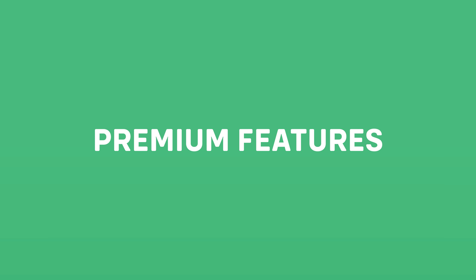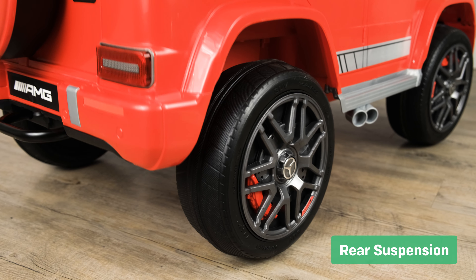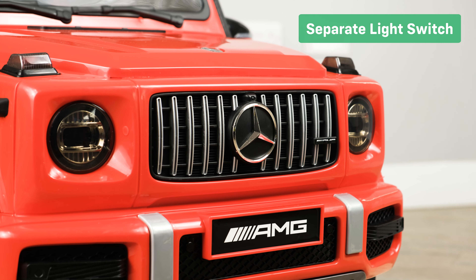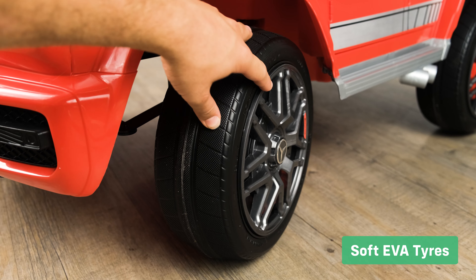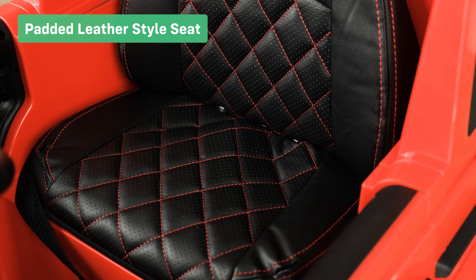Let's take a look at the premium features. Rear suspension maintains ride comfort on uneven surfaces. The separate light switch allows the lights to be switched on or off at will. Soft EVA tires make the ride more comfortable for your child whilst giving the car more grip. Padded leather style seats.